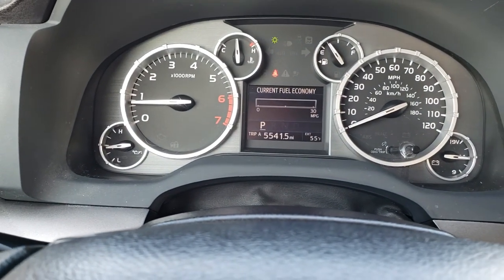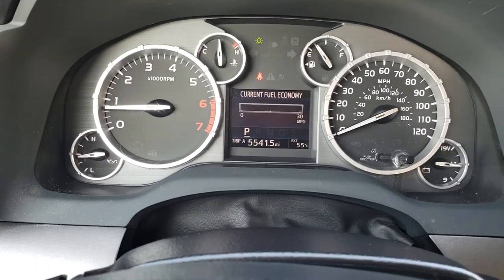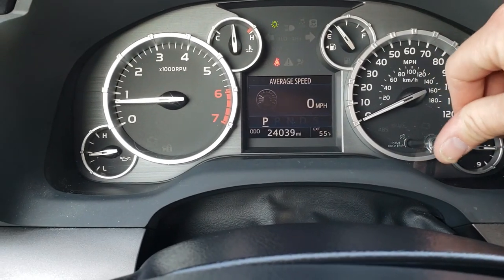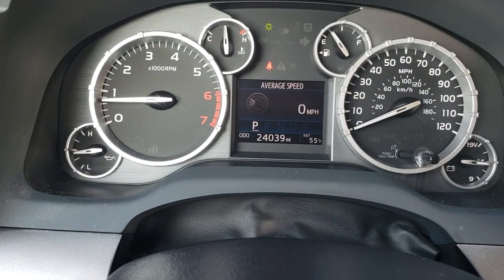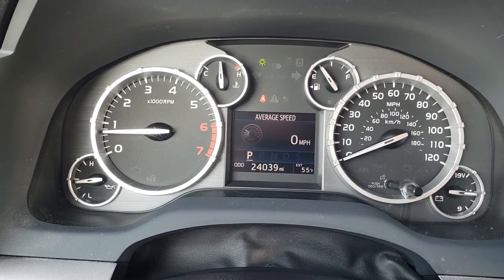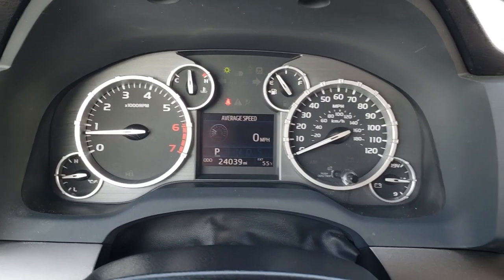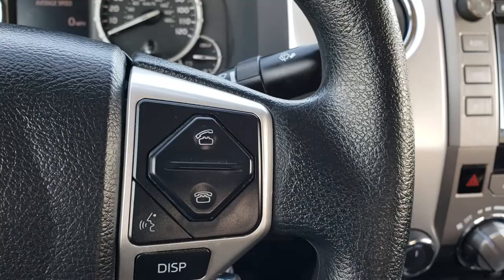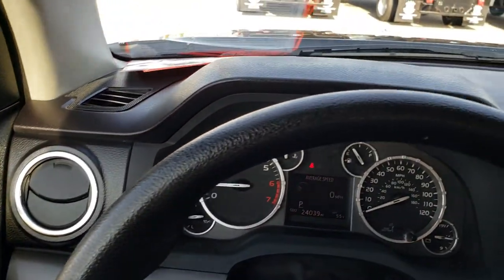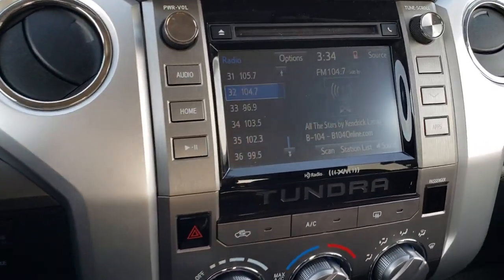This truck has 24,039 miles. You can see all the different things in the cluster — outside temperature, digital speedometer, and your trip buttons. This one has Bluetooth audio controls and radio controls on the steering wheel, which is in really nice condition with no scuffs or scrapes.